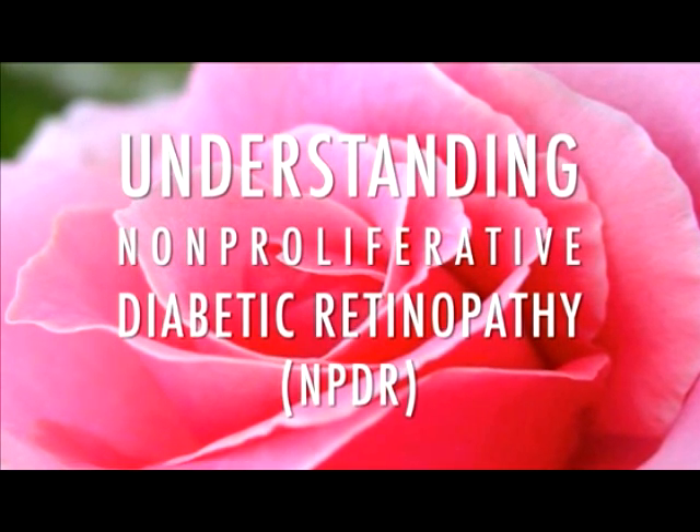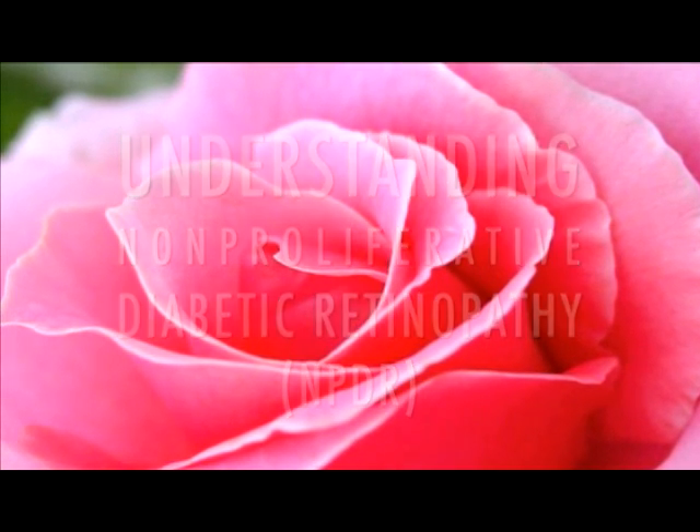If you have diabetes, your body does not use or store sugar properly. This can cause changes in your veins, arteries, and capillaries that carry blood throughout your body, including your eyes. These changes can harm your vision. There are a number of eye problems that can be associated with diabetes, including cataracts and glaucoma. This video, however, will discuss diabetic retinopathy, a disease that damages the retina of the eye.